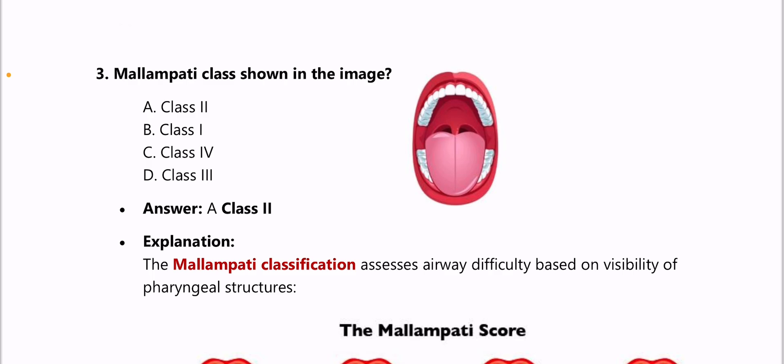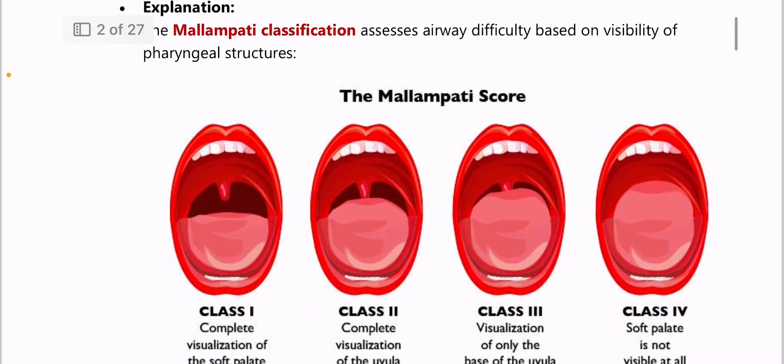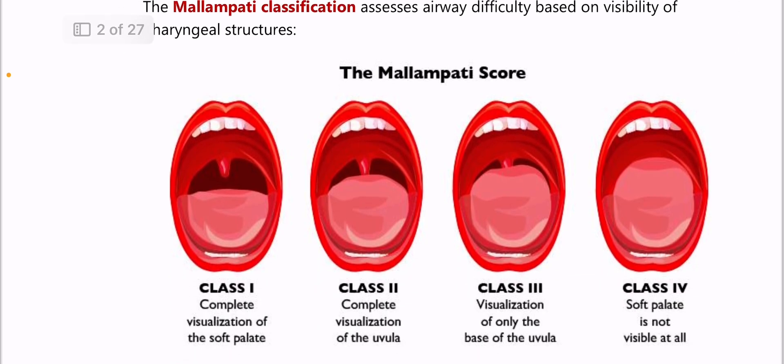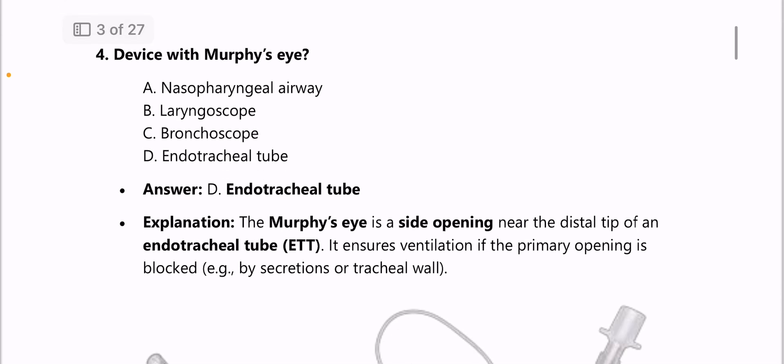According to the image, the Mallampati class shown is Class 2. This is a very important scoring system in anesthesia — please learn it, as it is a question you should not miss. Class 1: complete visualization of the soft palate. Class 2: complete visualization of the uvula. Class 3: visualization of only the base of the uvula. Class 4: soft palate not visible at all.